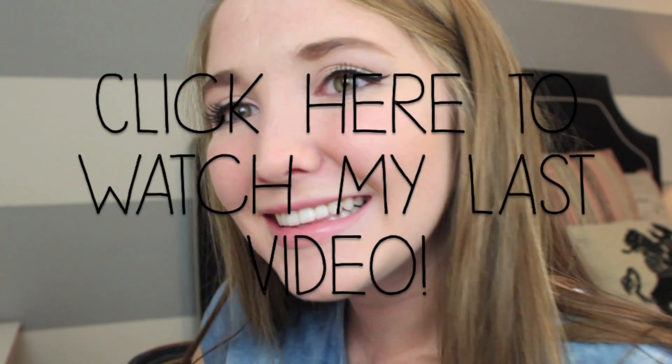Thank you so much for watching. If you guys have any homecoming-related videos, leave them as video responses — I know they're taking video responses away but we still have them for now — or leave them in the comments below. I will see you guys next time, bye!